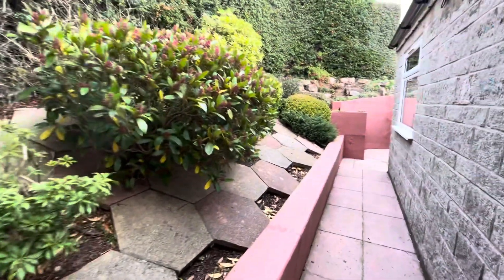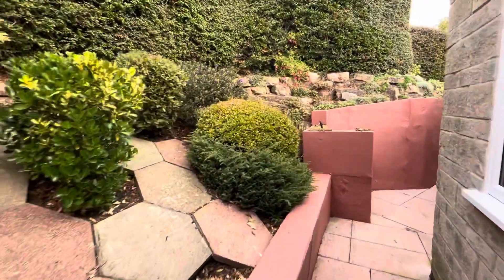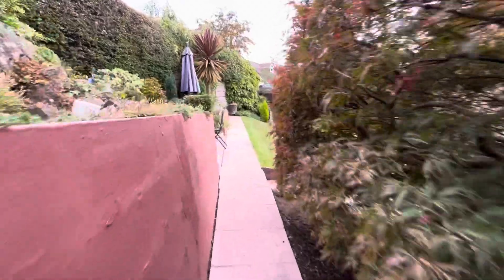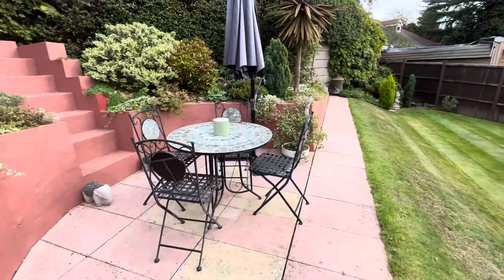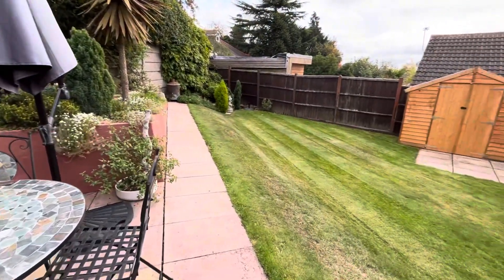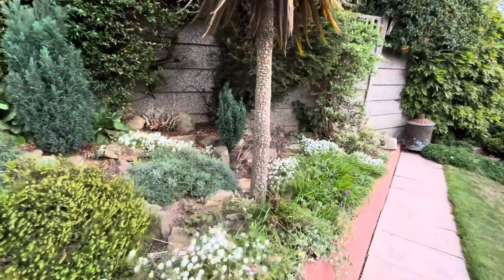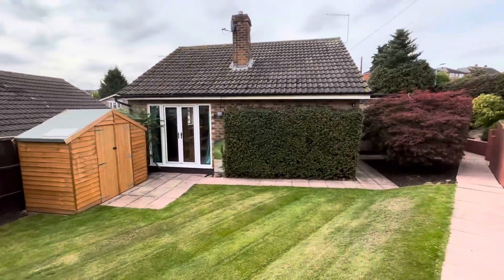The garden is absolutely fantastic, well established — a lot of love has been put into this garden. To our left and just here is a designated patio area. The patio furniture will stay and will be included in the tenancy. Lovely lawn area, lots of plants and shrubbery, and this is the rear view of the property.